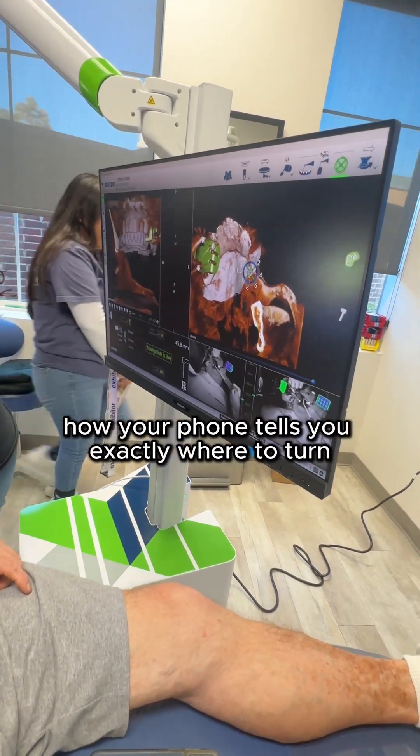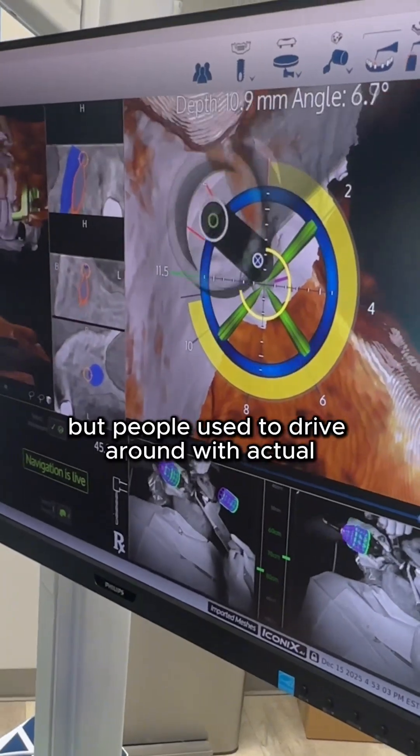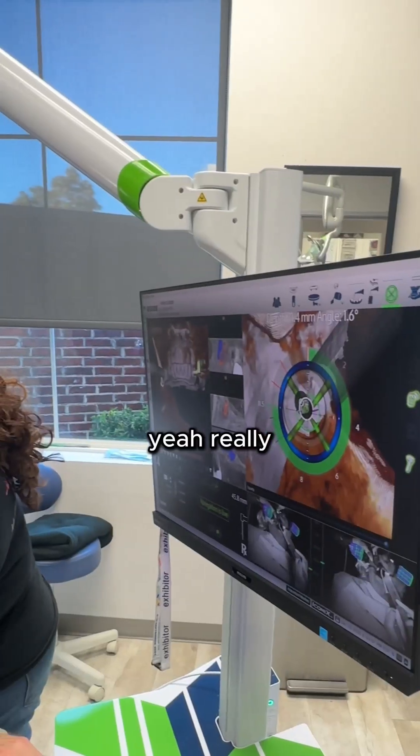You know how your phone tells you exactly where to turn? Same concept. Younger folks might not know this, but people used to drive around with actual paper maps in their hands. Yeah, really.